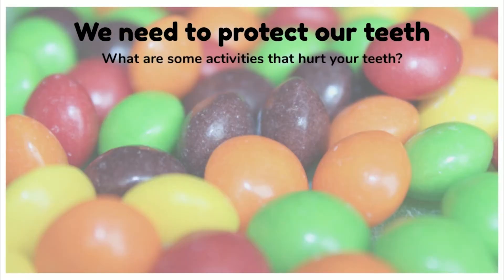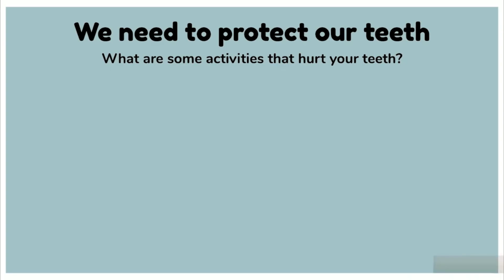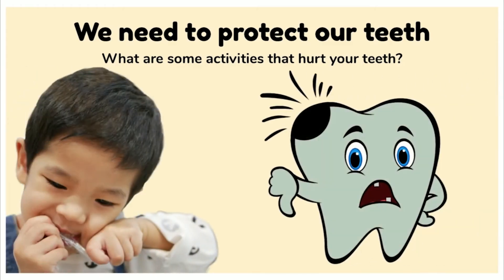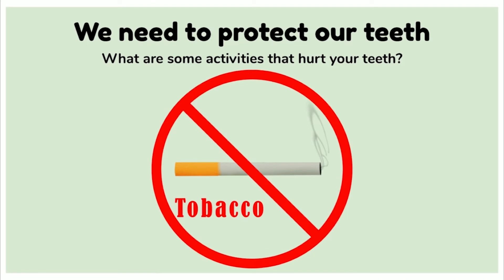We need to protect our teeth. Our teeth are tools which help us talk, chew, and smile, so we need to make sure we're not doing things that can hurt them. Activities that can hurt our teeth include opening things with them, chewing on pencils, chewing on ice, having drinks loaded with sugar and acid, or tearing open packages. As you get older, stay away from tobacco products. Studies show that smoking, vaping, and chewing tobacco can lead to early tooth loss and gum disease, meaning you're more likely to lose your permanent teeth.